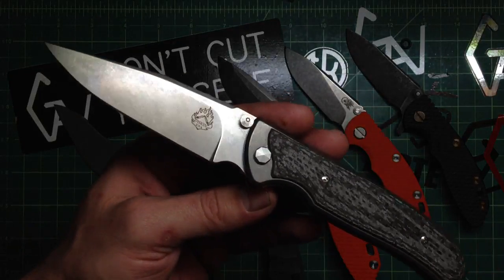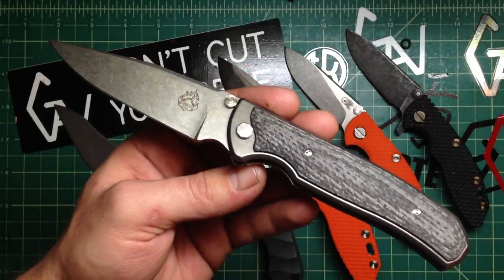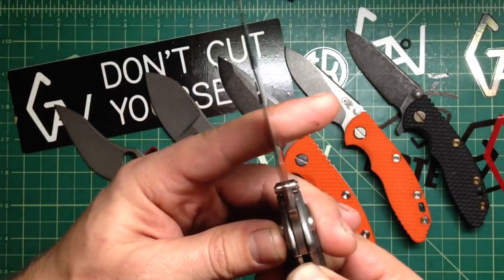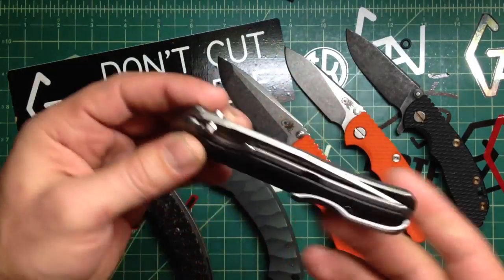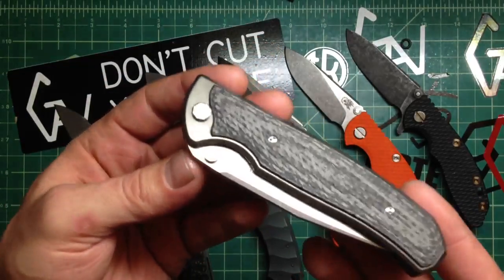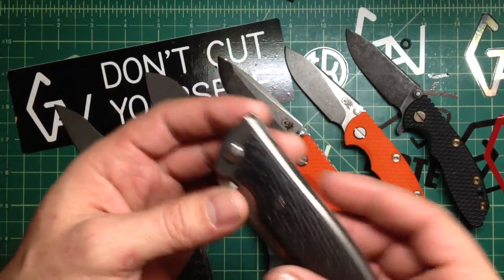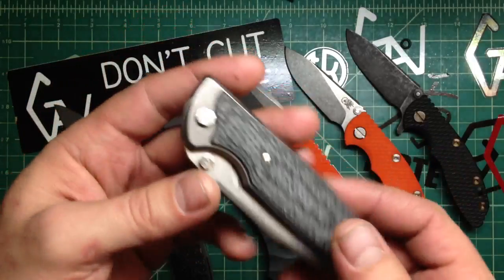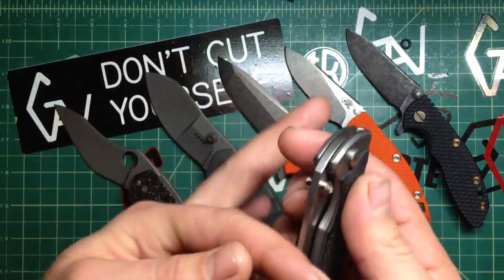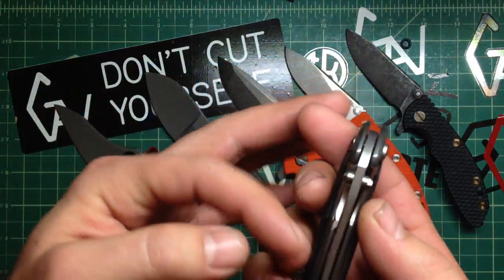It wasn't cheap - it was $350 - but supposedly that was a show price. I think he said they're going to be $550 retail, which is a little steep, but $350 is a great deal for what we'd call a mid-tech knife. A lot of the work is done by machine, but this one is amazing. Beautiful action on it, very nice flipper, very smooth - it has bearings in it.